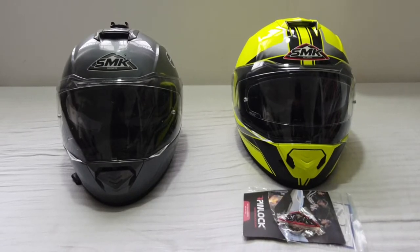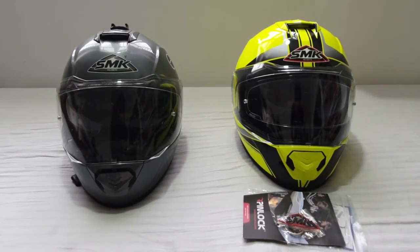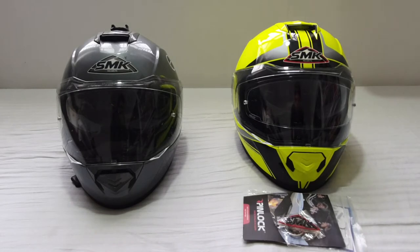Here's my latest purchase. On the right hand side you see the SMK Glide, and it is a modular helmet. On the left hand side you see my older SMK Glide modular helmet. The right hand side one cost me around six thousand rupees, and the reason why I didn't want to change the brand was I was so comfortable with it.